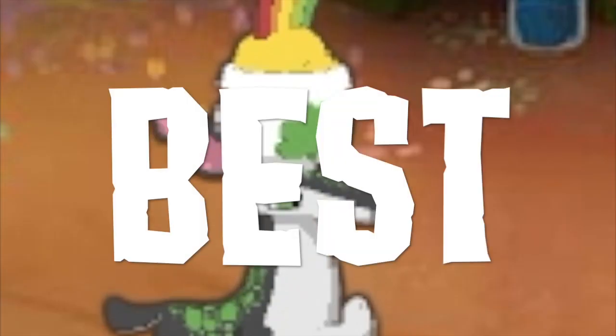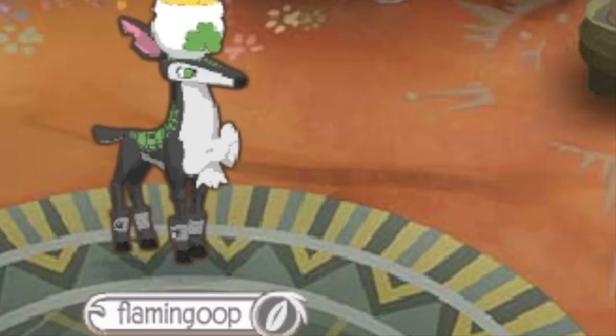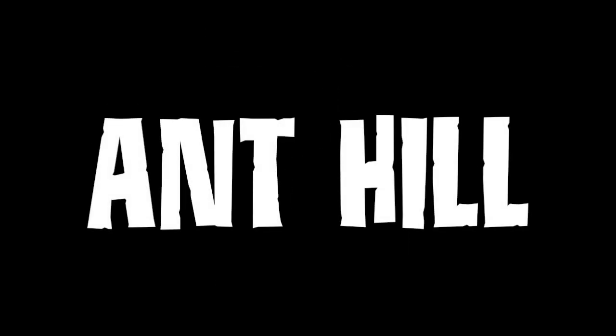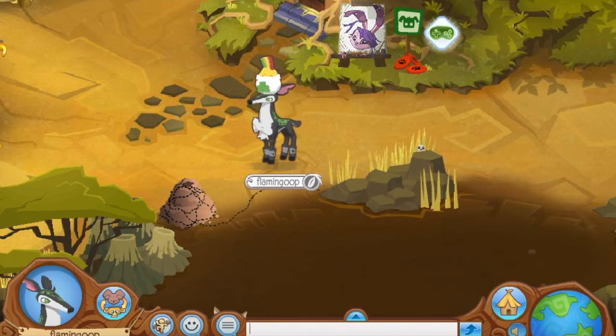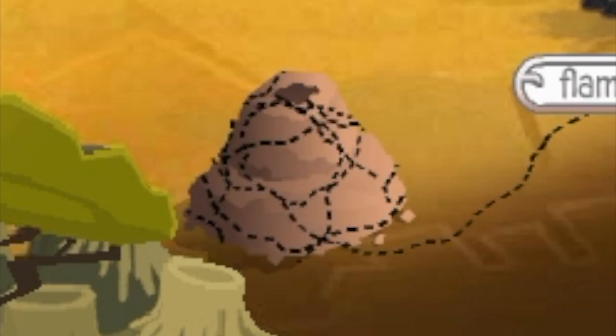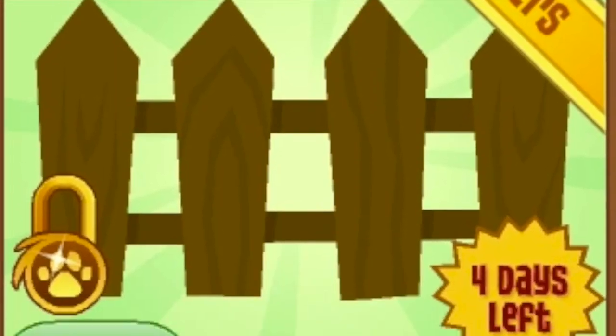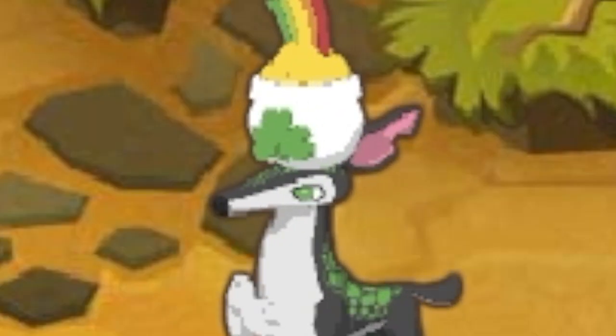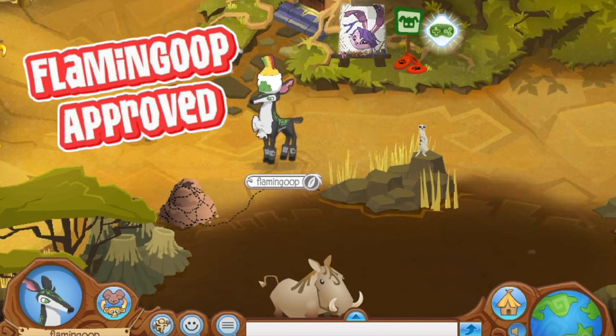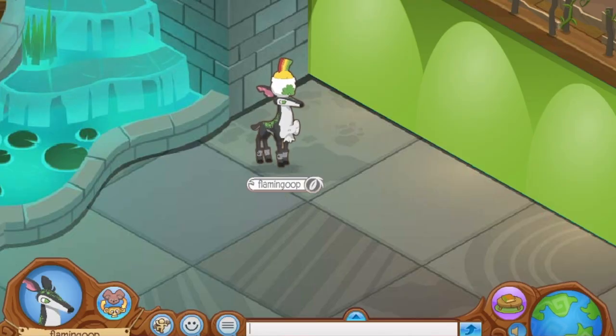Number 10: Ant Hill. I chose the ant hill because it's a small item you could use for extra decoration on the exterior of a den — maybe beside a beta fence and some phantom grass. It's a simple but snazzy little item that definitely deserves to be released.